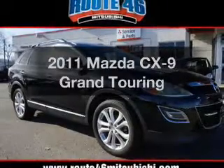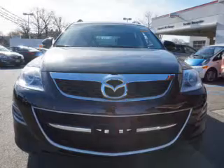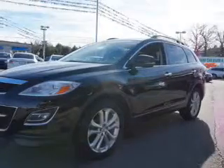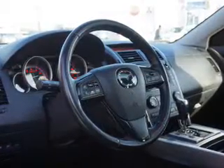Imagine yourself in this 2011 Mazda CX-9. Travel the roads in style and comfort in this great vehicle. The powertrain includes all-wheel drive with a reliable engine connected to a smooth shifting automatic transmission. You will appreciate the safety feature of anti-lock brakes. Enjoy the flexibility of multi-zone temperature controls.